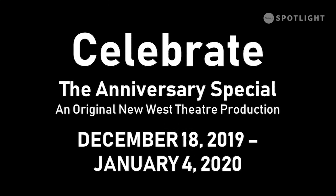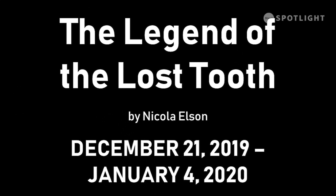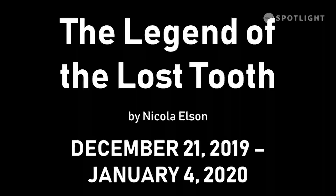Complementing our adult Christmas show, we have a kids Christmas show called The Legend of the Lost Tooth. It's an original piece being developed by Nicola Elston and we're really excited to premiere it here at New West. That show runs December 21st, 2019 through to January 4th, 2020 here in the Yates Centre at the Sterndale Bennett Theatre.